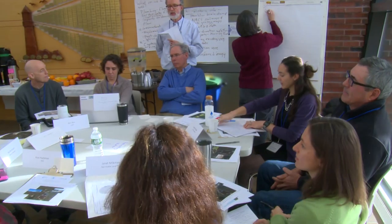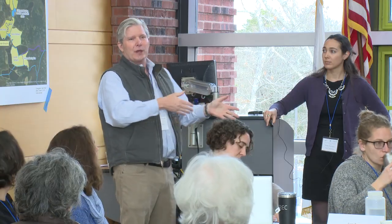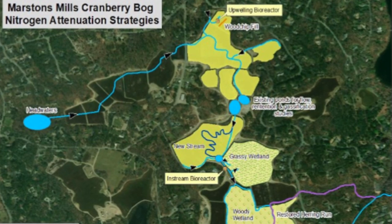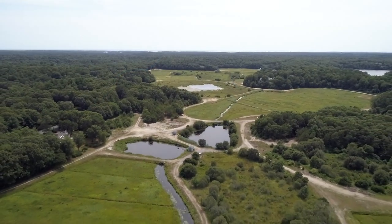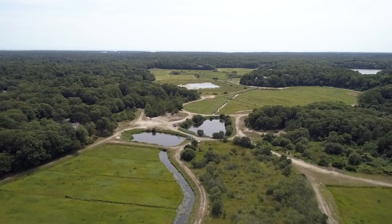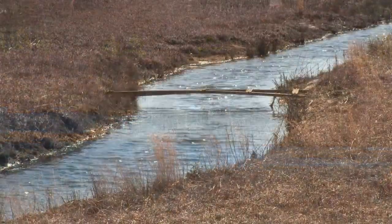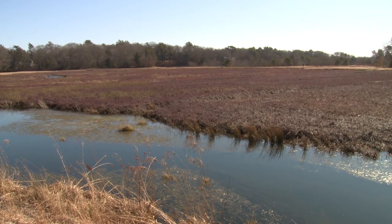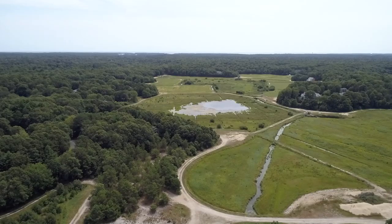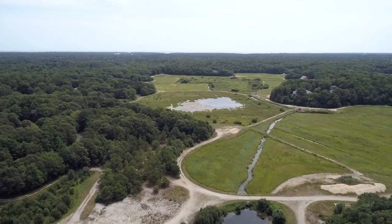Its goal was to align a private cranberry bog landowner with leading environmental scientists, researchers, town officials, and policy makers to transform the Marston's Mills Cranberry Bog back into wetlands, creating a natural nitrogen reduction system. The choice to use the Marston's Mills Cranberry Bog as a model test area was very intentional, as its location serves as a pass-through to three major bodies of water, all of which are currently impaired with high levels of nutrients.